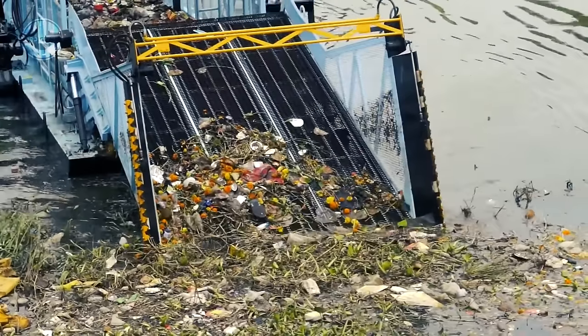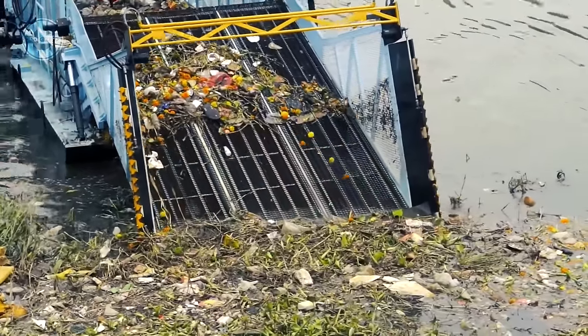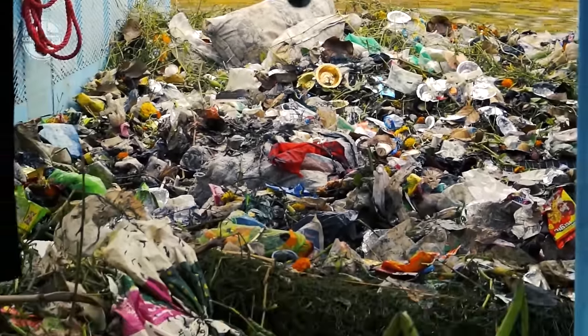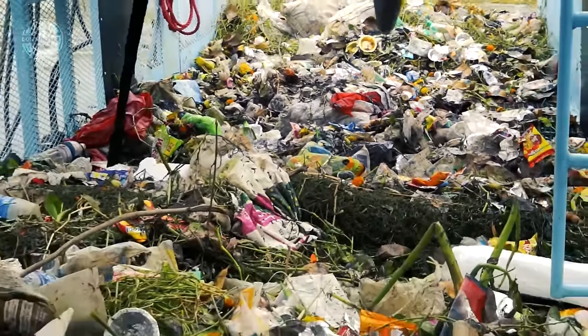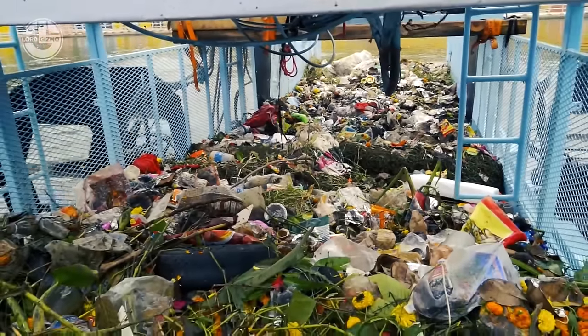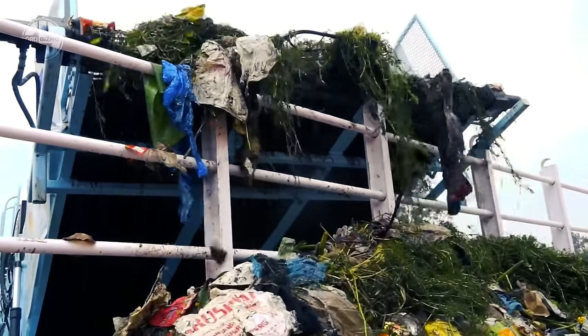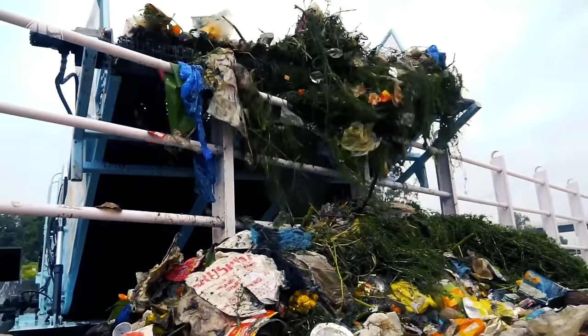The floating waste is moved from the collecting conveyor to the storage conveyor, and then to the unloading conveyor at the beach disposal location. With these skimmers, Cleantech Infra has been able to clear water bodies of large amounts of pollution, helping prevent fatal infections and flooding.